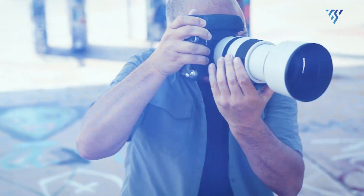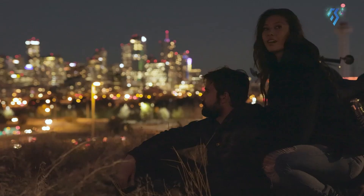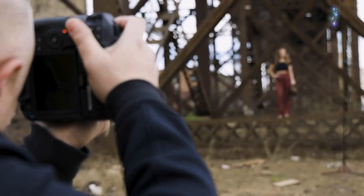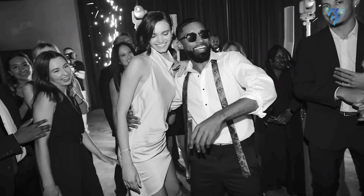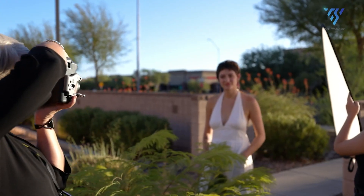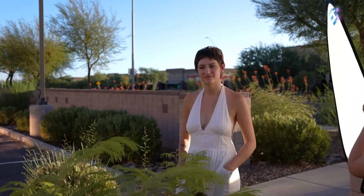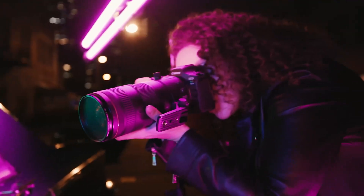Additionally, the camera's neural network-powered noise reduction promises to improve low-light performance dramatically. By leveraging advanced algorithms, the EOS R6 Mark III is expected to offer cleaner images at higher ISO levels. This feature will particularly appeal to photographers who often shoot in dimly-lit environments, such as weddings or night photography.